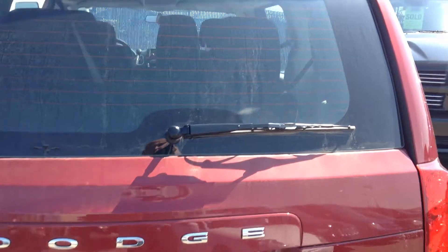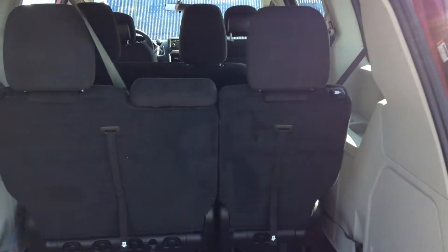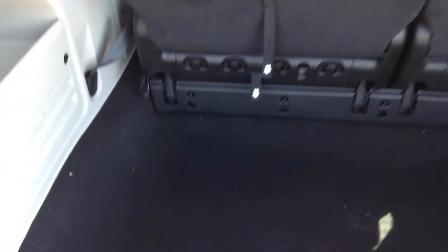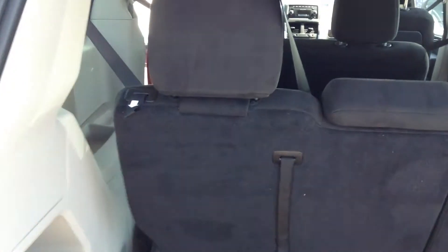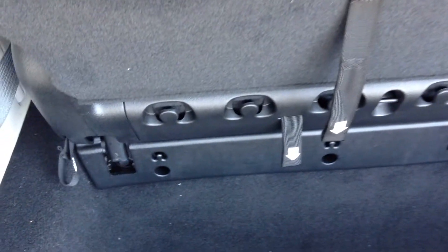I'll give you a quick look in the back here at the storage area. There's a lot of storage space, and if you need to stow the rear seats, you just follow by numbers, which are all clearly marked for you there.